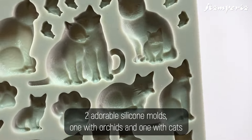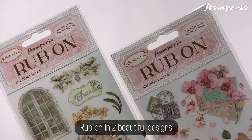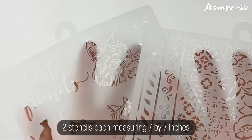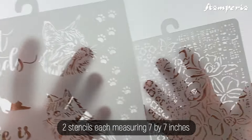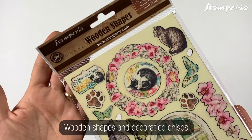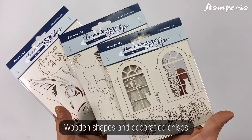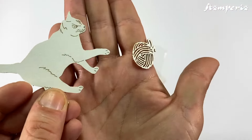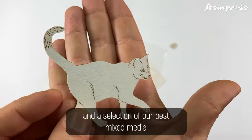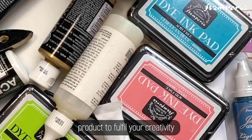Ephemera, two adorable silicone molds — one with orchids and one with cats — available in two beautiful designs, two stencils each measuring 7 by 7 inches that are translucent and highly durable, wooden shapes, decorative chip, and a selection of our best mixed-media products to fulfill your creativity.